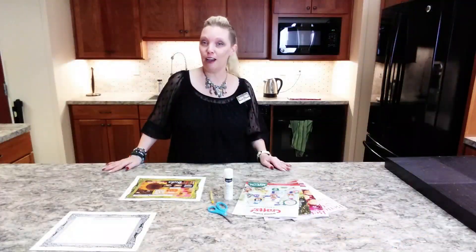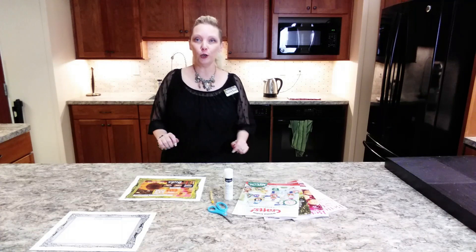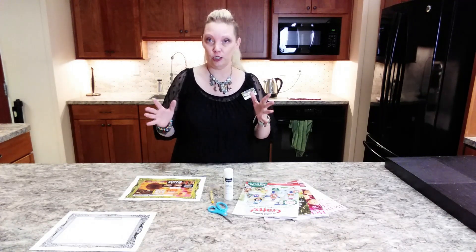Hello, good morning and good afternoon fellow crafters. Welcome to this week's episode of Curbside Crafting. I have a really fun craft for you guys to do this week.